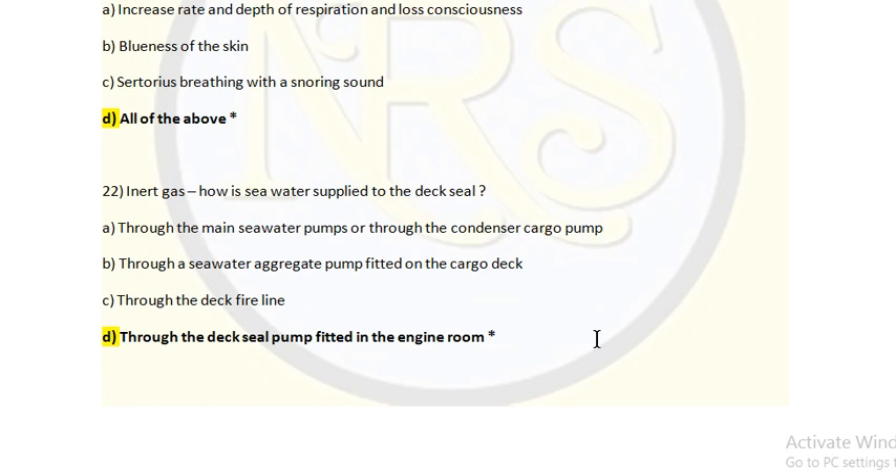Question number 22. Unite Gas: How is seawater supplied to the deck seal? Option A: Through the main seawater pump or through the conductor cargo pump. Option B: Through a seawater aggregate pump fitted on the cargo deck. Option C: Through the deck fire line. Option D: Through the deck seal pump fitted in the engine room. The answer is Option D: through the deck seal pump fitted in the engine room. The seal is on the deck and seawater is supplied continuously to make the seal of the deck, which is the inert gas system. The inert gas passes through the deck seal to the tank seal; to prevent reverse flow, we need the deck seal.